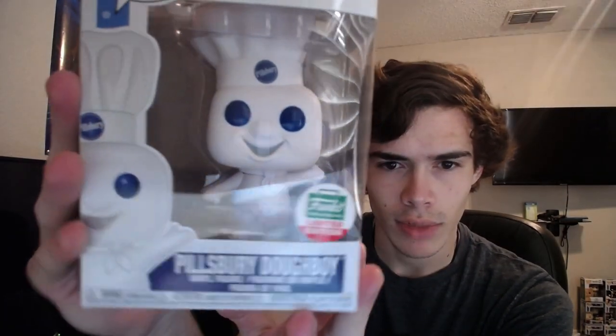Anyways, let's take him out. Like, all the pictures I've seen, he looks amazing. Let me show you the box first. Look at that box — I know I already showed it in my other video, but up close it looks so much better. Look at the side of the Doughboy. He's number 37 in the ad icons.